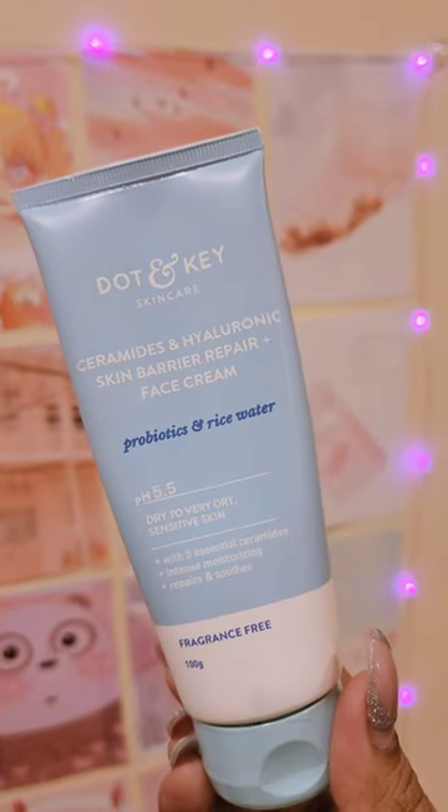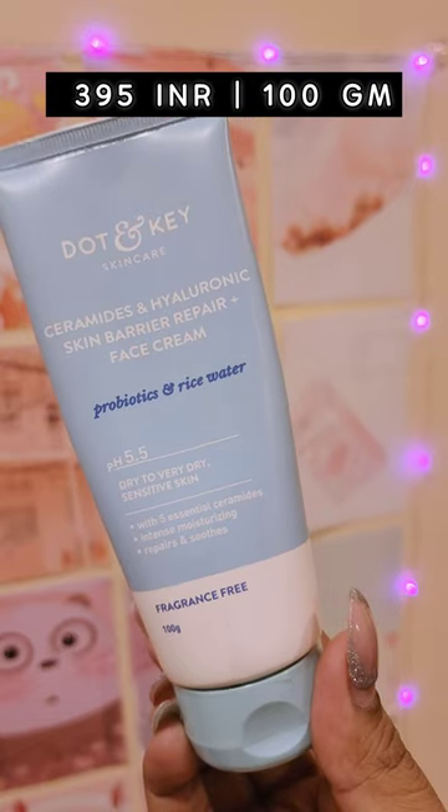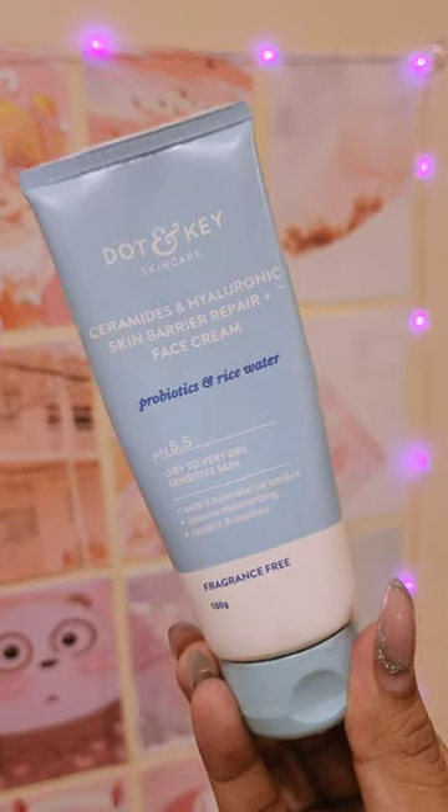Next is the Doughton Key Ceramide and Hyaluronic Skin Barrier Repair Face Cream. This has probiotics and rice water — I love that face wash as well. And you can even use it on the body.